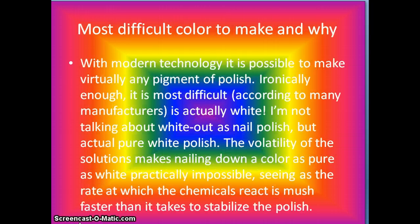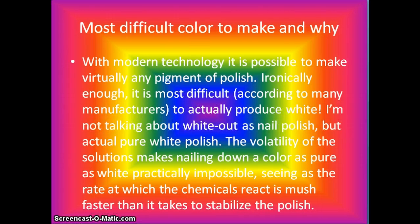Most difficult color to make and why. With modern technology, it is possible to make virtually any pigment of polish. Ironically, it is most difficult, according to many manufacturers, to actually produce white — not white-out used as nail polish, but truly pure white polish. The volatility of the solutions makes nailing down a color as pure as white practically impossible, seeing as the rate at which the chemicals react is much faster than it takes to stabilize the polish.